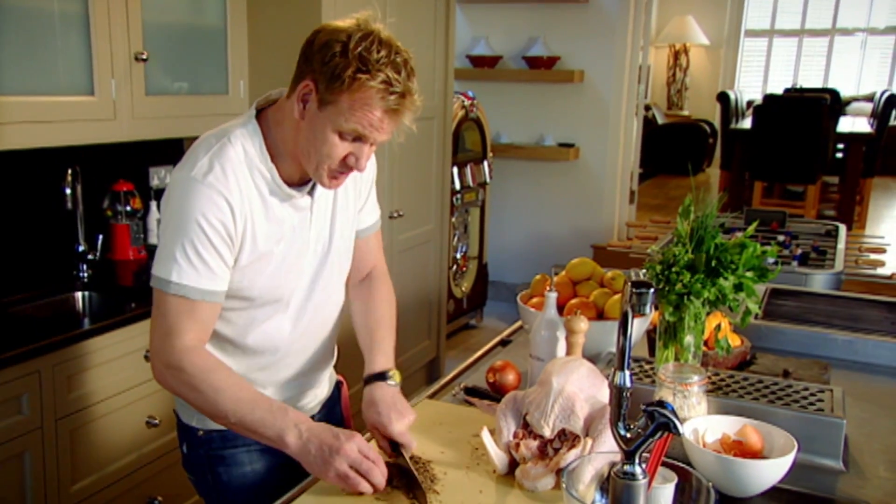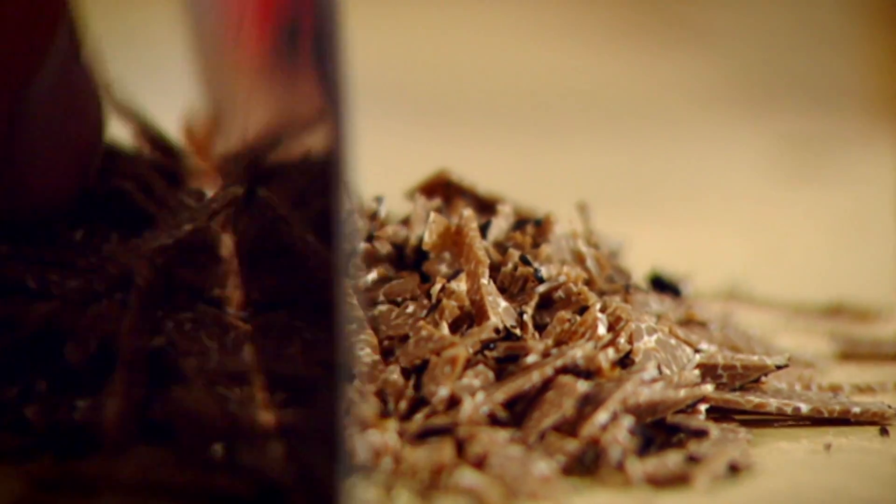Don't chop the truffle too small because we want to taste and identify the truffle. Add parsley, tarragon, salt, a touch of pepper, a tablespoon of olive oil - and that stops the butter from burning.